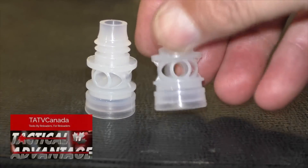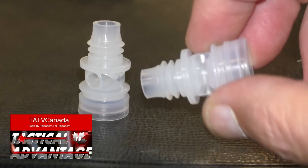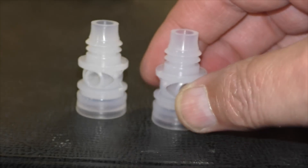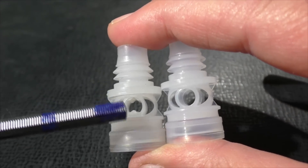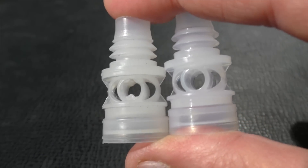Greg from TATV Canada started developing his own wads about three years ago, and they are very similar to the Azot wads — so much so that I had great difficulty telling the two apart. The Azot is on the left, and you can see that in the cushion area it has a little ridge, while the FT-12 does not. That's the biggest noticeable difference.